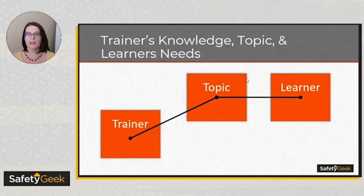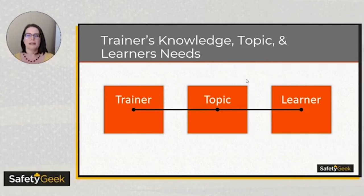Another mismatch is when the trainer doesn't have enough knowledge on the topic relative to what the learner and the topic needs. A great example is people asking me about crane safety or construction safety — I don't have that knowledge and would need to reach out to another expert. Me training you on crane safety would not be effective. So everything needs to line up nicely. When you're developing your training, you want it to match the needs of the learner, and then they'll understand it a lot better.